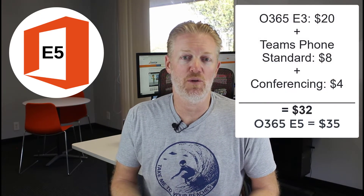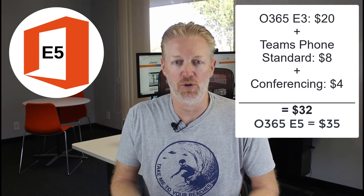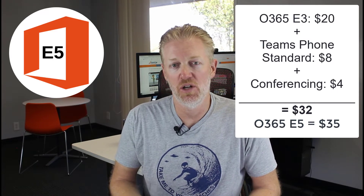You don't need to upgrade to E5 licensing, but you may want to. If you have E3, you're probably paying around $20 per user per month. E5 is around $35 per month per user. E5 comes with Microsoft Teams Phone Standard and the audio conferencing feature, which are $8 and $4 respectively as standalone add-ons. So adding those to E3 brings you to $32 per month — only $3 less than E5.